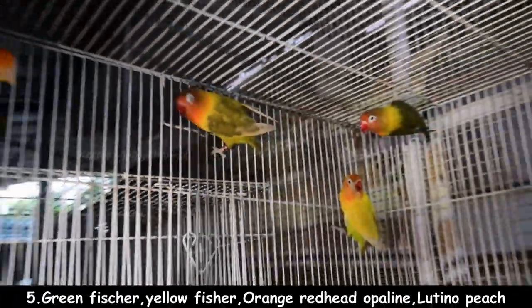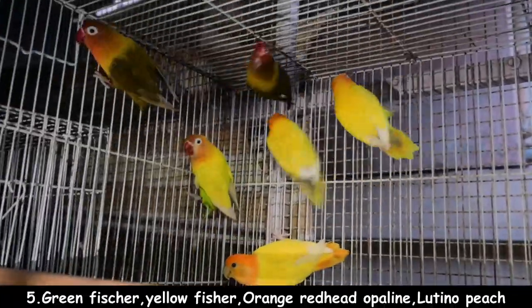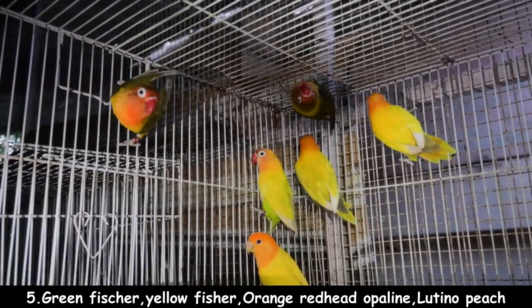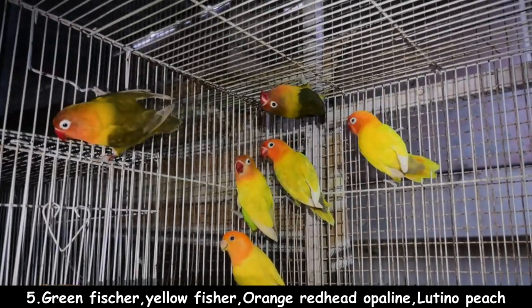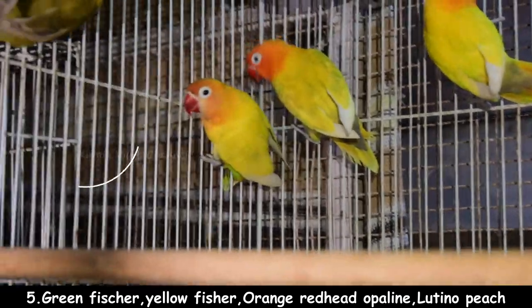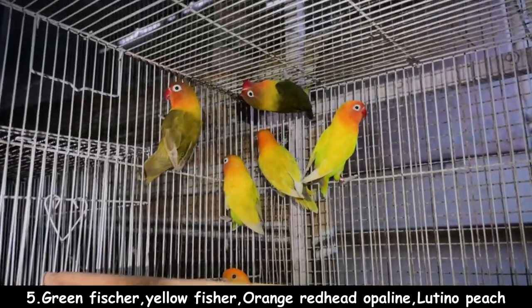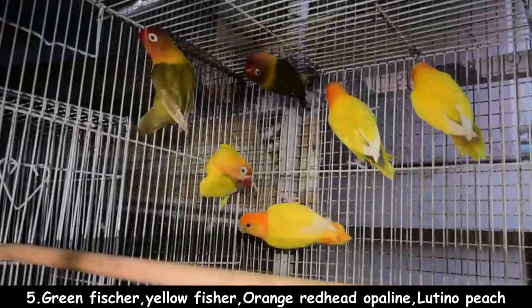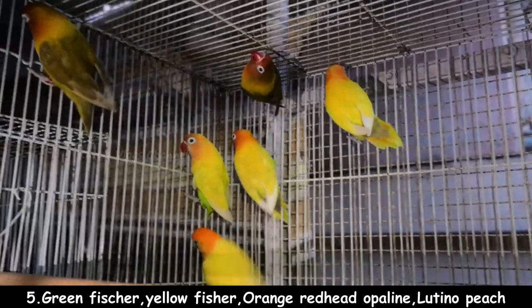Number 5: these are green birds, yellow birds, orange-red, and these birds are $480 per piece. These birds are also 1 year old. You can set up a breeding pair of birds.